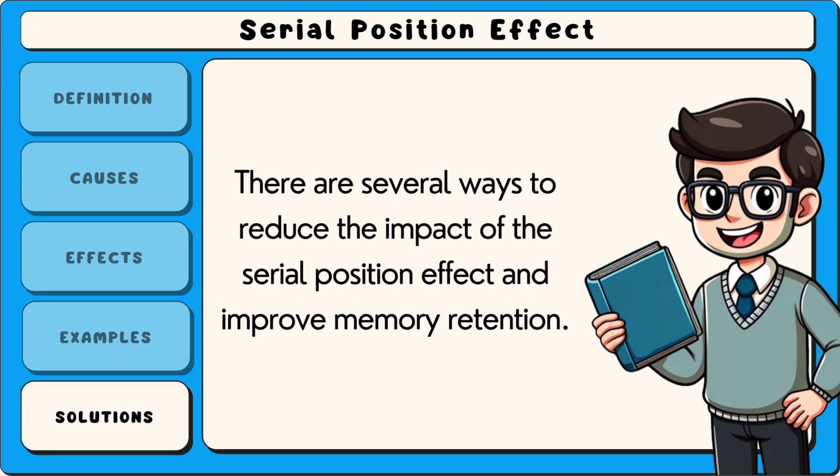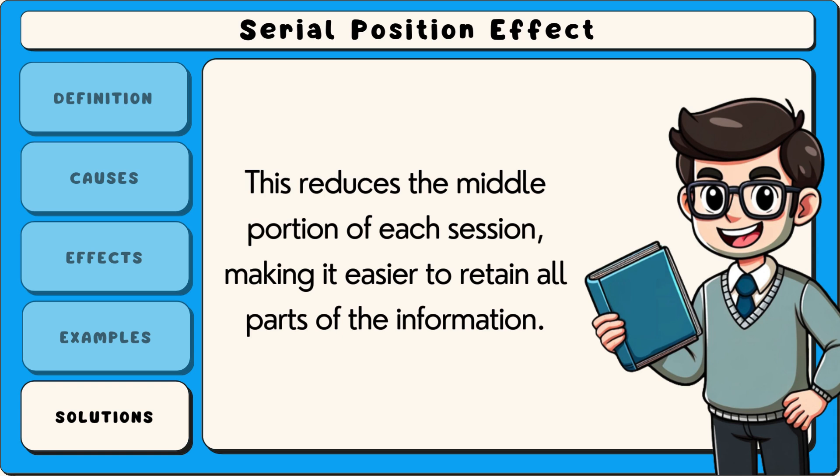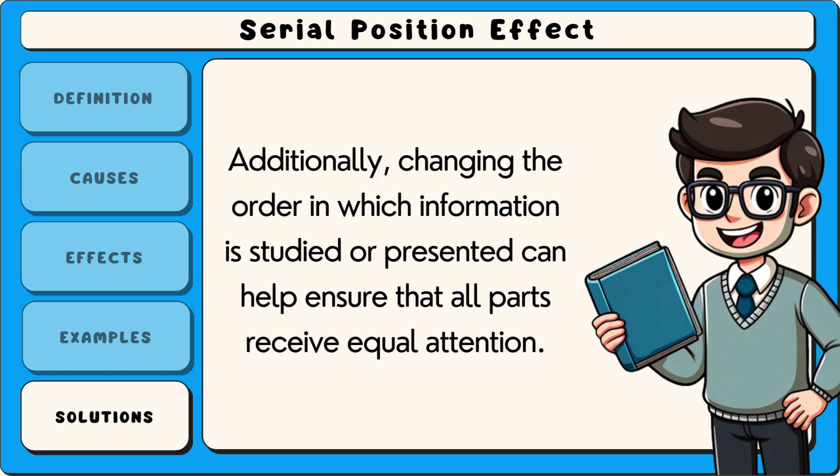There are several ways to reduce the impact of the serial position effect and improve memory retention. One solution is to break up information into smaller sections, such as studying in short sessions instead of all at once. This reduces the middle portion of each session, making it easier to retain all parts of the information. Another strategy is to use repetition and review techniques, which help reinforce the middle items in a list. Additionally, changing the order in which information is studied or presented can help ensure that all parts receive equal attention.